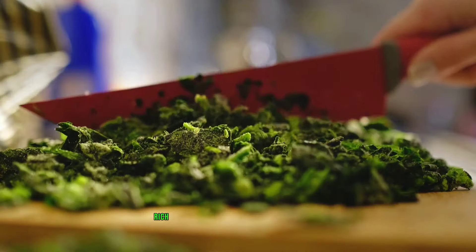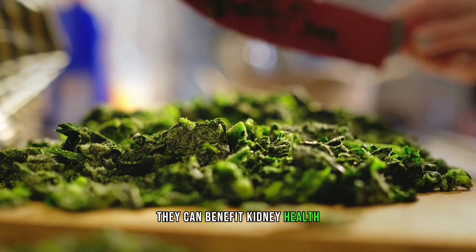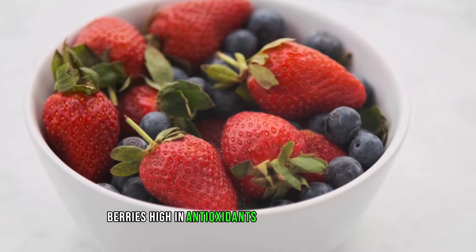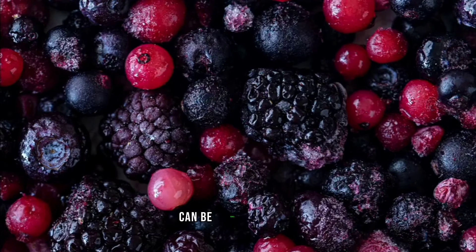Leafy greens: rich in vitamins and antioxidants, they can benefit kidney health. Examples include spinach, kale, and Swiss chard. Berries: high in antioxidants and low in potassium, berries like blueberries and strawberries can be kidney-friendly.